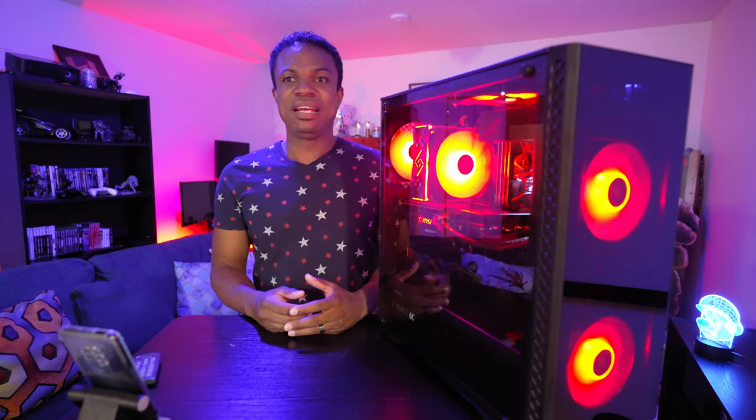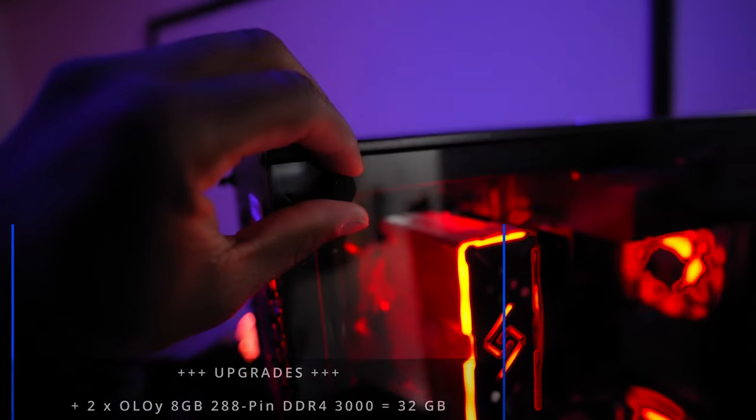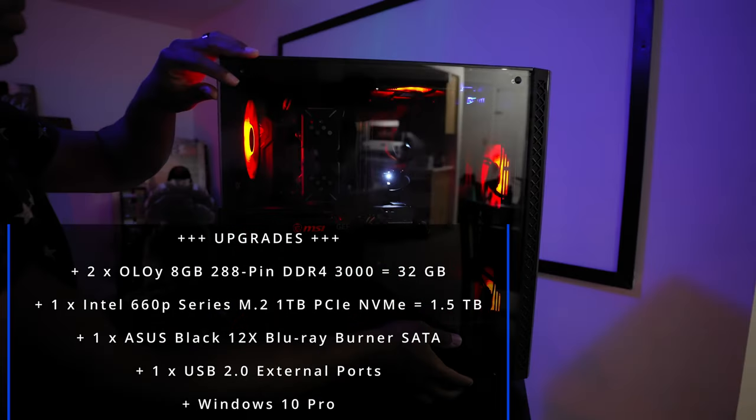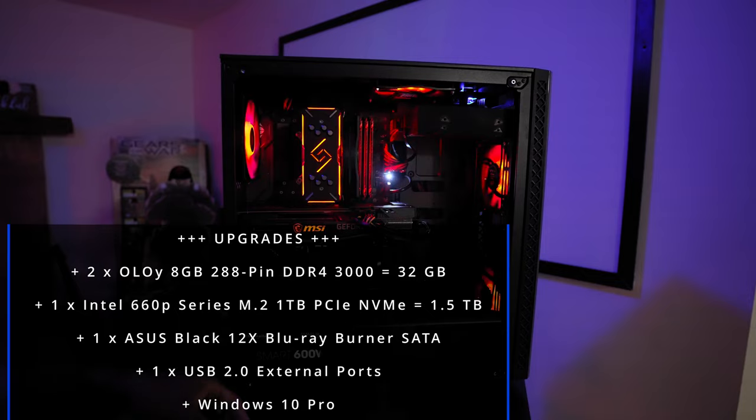I clicked it, bought it, got to my house, and I was just blown away. Of course, it looks different because I opened the thing up and I modified it. This thing just flies. I'm throwing 4K footage at 120p at this thing and it just screams.